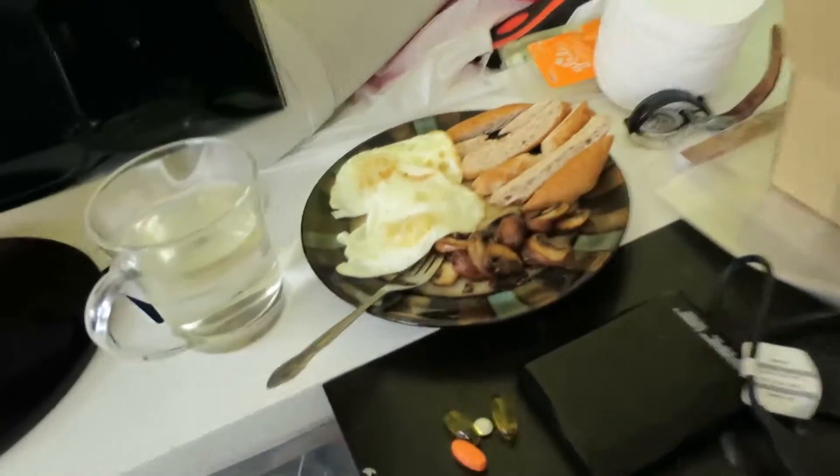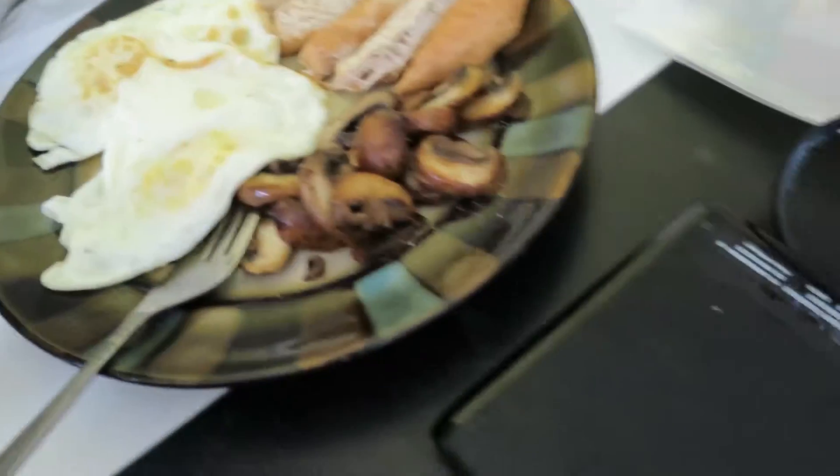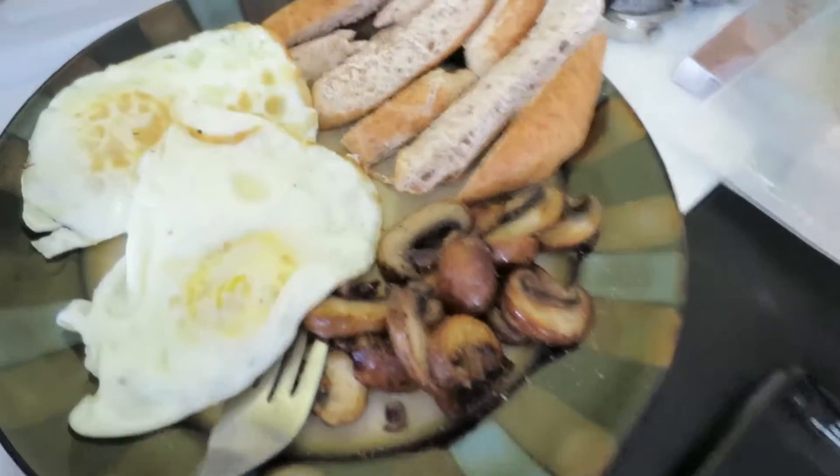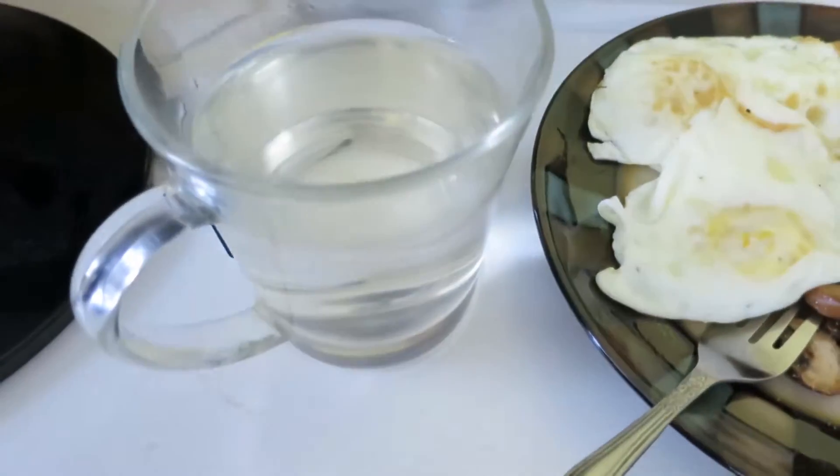I'm just going to have my breakfast now while I sit here and edit. I'm having half a bagel sliced up so I can dip it in my egg yolk, some fried mushrooms, two eggs, two omega-3s, a vitamin D, a multivitamin, and a big cup of water. I've already had two cups of tea.